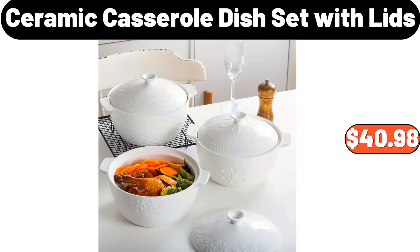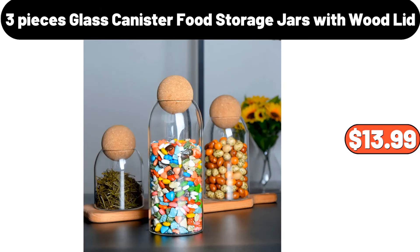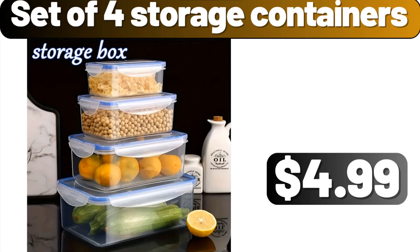Ceramic casserole dish set with lids, $40.98. 3-pieces glass canister food storage jars with wood lid, $13.99. Set of 4 storage containers, $4.99.